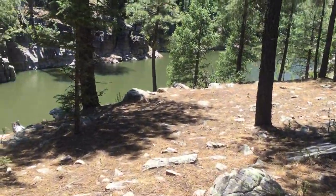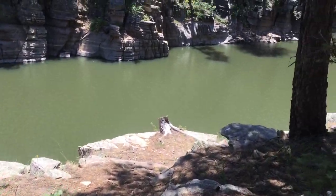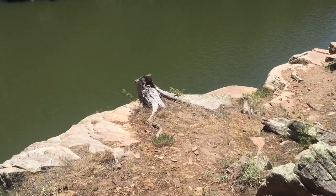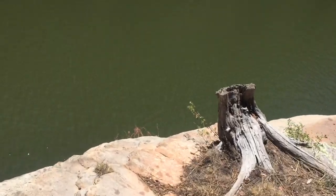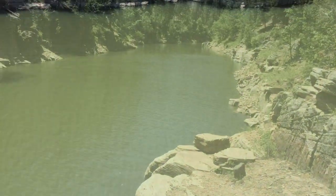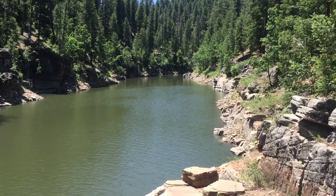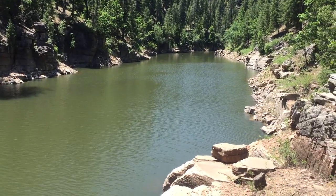Over here is my swimming hole. You've got this cliff here, which I could literally just run and jump right off of out into the deep. Such a great spot. This is actually a dead-end cove back here, and very few people come through, so it's almost like having my own lake.